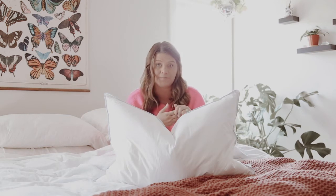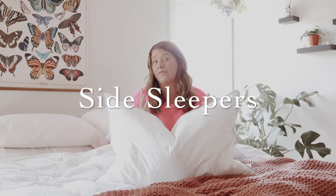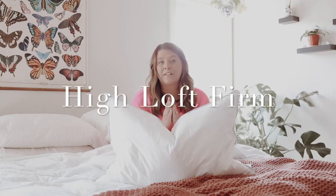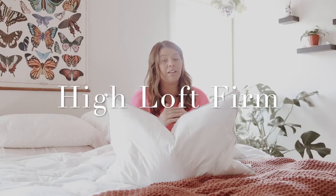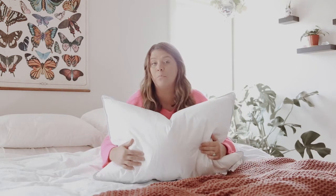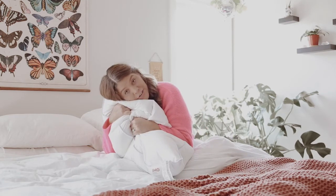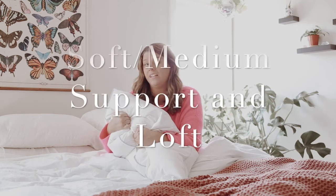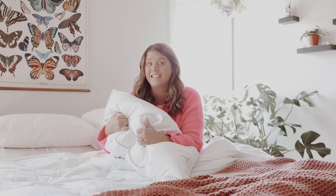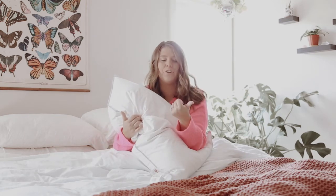Last but not least are side sleepers. Most sleepers I've found are side sleepers, which I find very interesting. Side sleepers typically like a high loft, firmer pillow — unless you're the type who likes to scrunch and have moldability. If you like to scrunch when you're laying on your side, you're actually looking for a soft to medium support pillow, something that isn't firm so you can mold it.